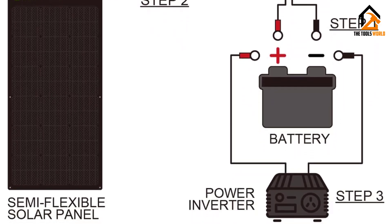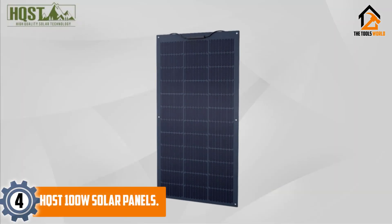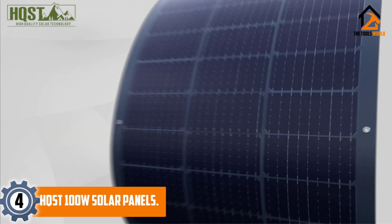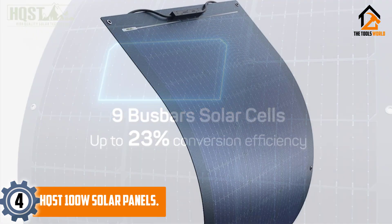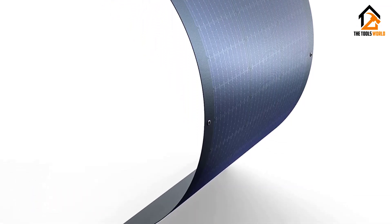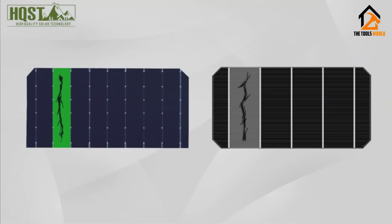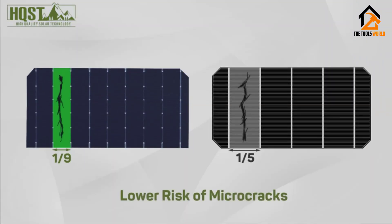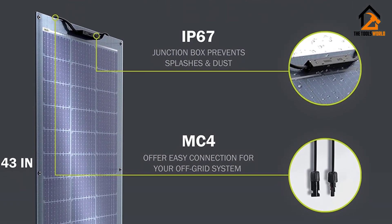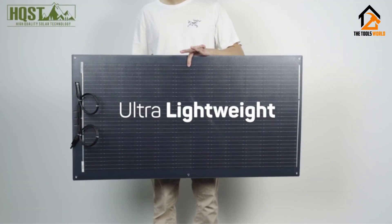Moving on at number 4, we have the HQ ST 100-watt solar panels. When considering using renewable energy on a boat to power electrical devices, it's important to look for durable, reliable, and powerful flexible solar panels. HQ ST 100-watt solar panels have high temperature resistance, a 22% ultra-high energy conversion rate, and they're waterproof, making them perfect for yachts, boats, and more.